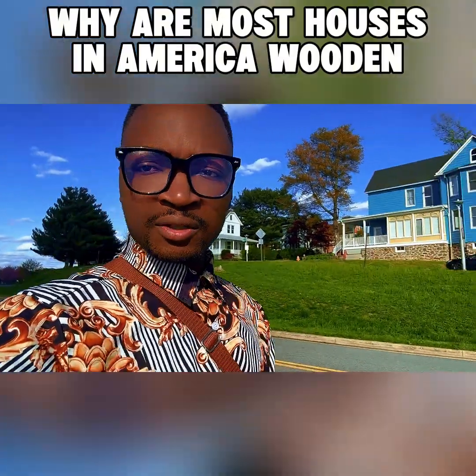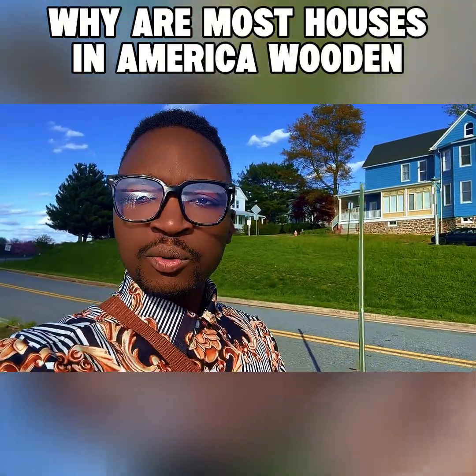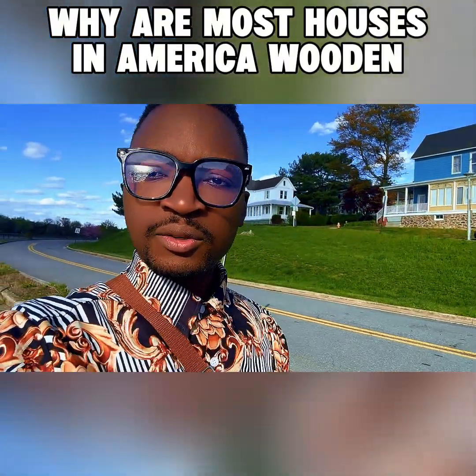It's getting too cold and I don't want to be out for too long. Why is my screen so dark?